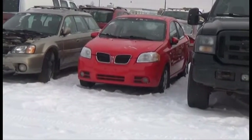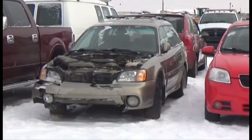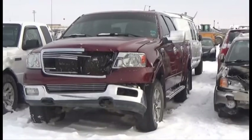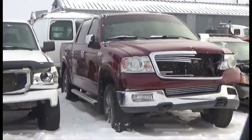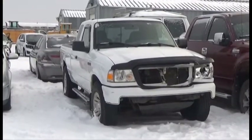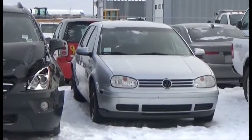Lot number 355 is the 08 Pontiac Wave, AOD Loaded. Lot number 354 is the 03 Subaru Outback, AOD All-Wheel Drive Loaded Power Heated Seats. Lot number 353 is the 04 Ford F150 Crew Cab Short Box, V8 AOD 4x4 Loaded Parallel Heated Seats, Power Serve. Lot number 352 is the 08 Ford Ranger XLT Four Door Short Box, V6 AOD 4x4 Loaded. Lot number 351 is the 07 Volkswagen Golf, AOD Heated Seats, 140K.